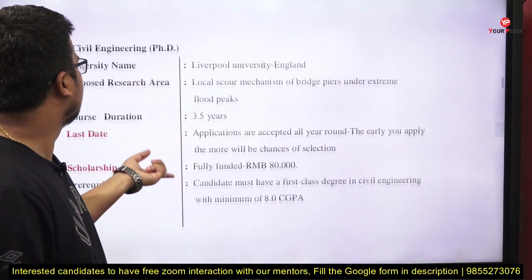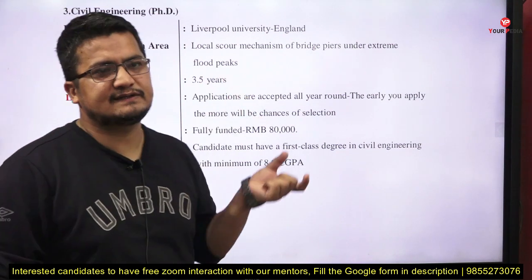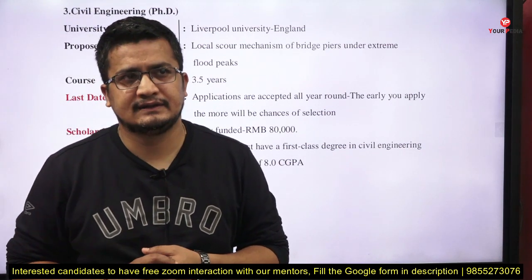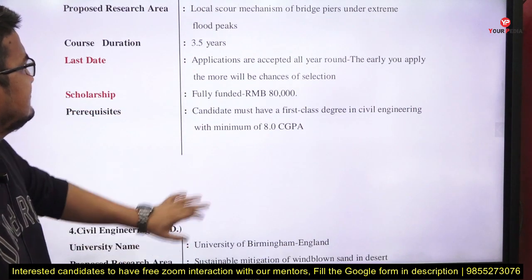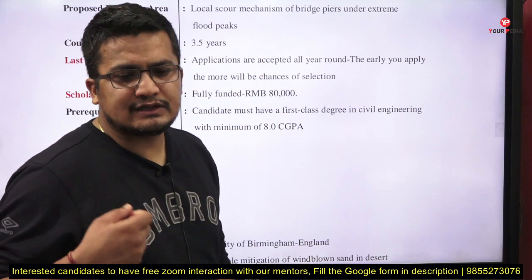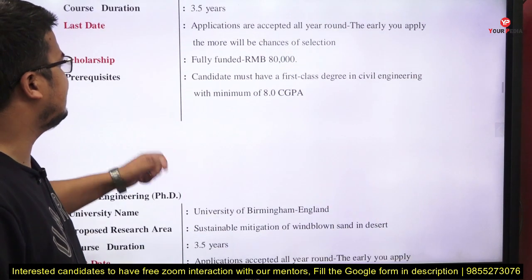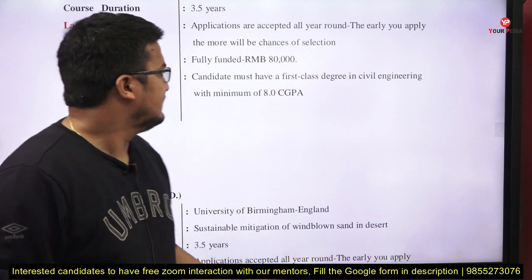Next, Civil Engineering at Liverpool University, England. The research area is local scour mechanism of bridge piles under extreme flood events. Duration is 3.5 years. There is no fixed deadline — it is on a rolling basis; as soon as a suitable candidate is found, the position will close. It is fully funded. Prerequisite: a first-class degree in civil engineering with a minimum of 8 CGPA.